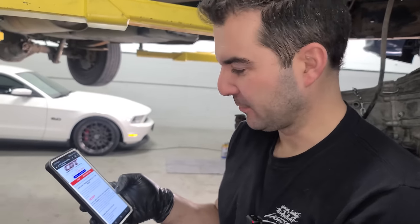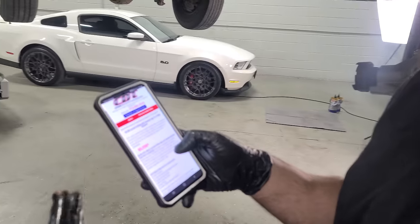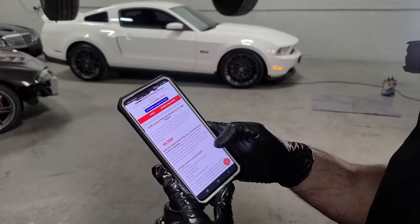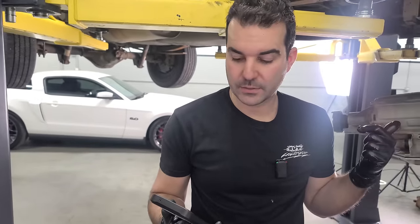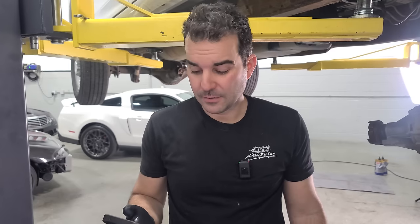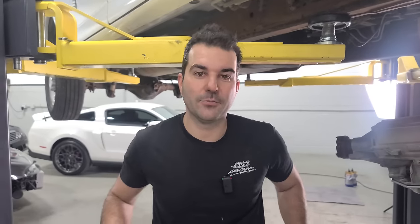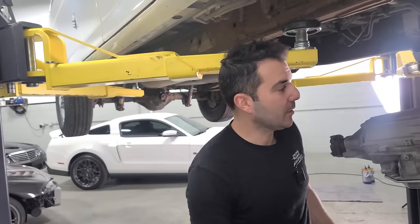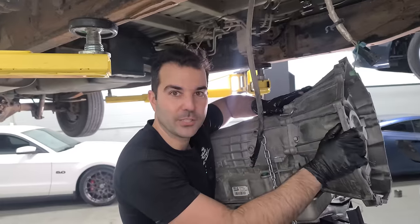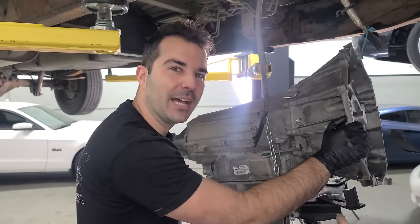Before we bolt this really expensive transmission in, let's just add this up: $5,500 for the Level 4 rated to 1,100 wheel horsepower, plus a $1,500 torque converter — that's $7,000. Then about $1,500 to assemble the whole thing, so we're at $8,500. Then the cost of a core transmission, which is a few hundred dollars. We're probably around $9,000 with fluid and everything — and the van cost me $4,000. So we have doubled the cost of the entire van right here. Pretty safe to say everything I'm doing to this van is not going to add any value to it.